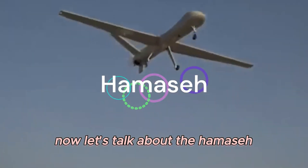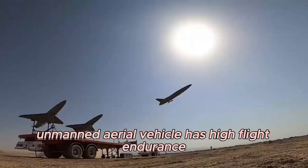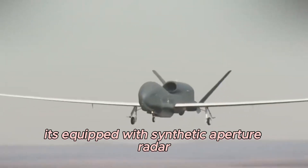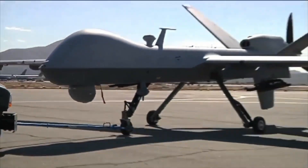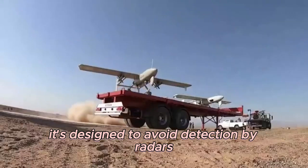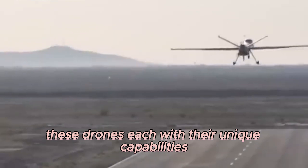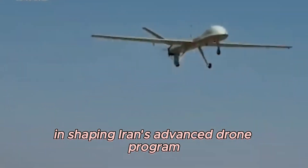Now let's talk about the Hamaseh. This Iranian tactical and reconnaissance unmanned aerial vehicle has high flight endurance and can follow predetermined waypoints to control its flight. It's equipped with synthetic aperture radar, radar or communications jammers, and a camera. What sets the Hamaseh apart is its stealth quality — it's designed to avoid detection by radars, making it a valuable asset in covert operations. These drones, each with their unique capabilities, have been pivotal in shaping Iran's advanced drone program.